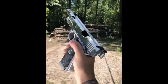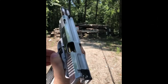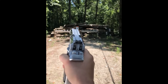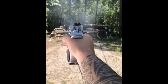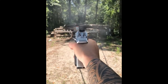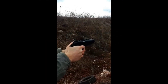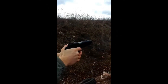The Taurus 1911 is a modern version of the iconic Colt M1911 pistol, which was designed by John Moses Browning and introduced in 1911. The M1911 was the standard-issue sidearm of the United States Armed Forces from 1911 to 1985, and it is still widely used by many military and law enforcement agencies around the world. The Taurus 1911 was introduced in the late 1990s by Taurus International, a Brazilian firearms manufacturer.